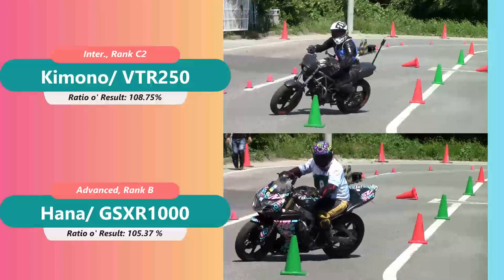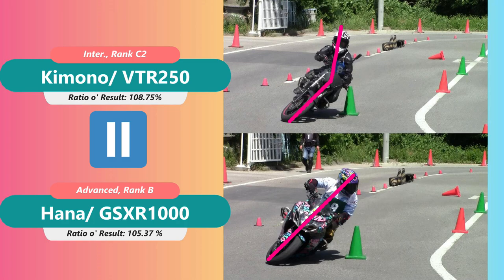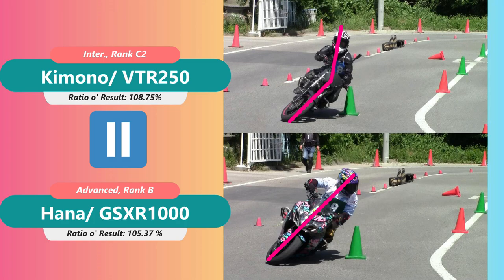Again, she's looking at the next direction naturally while I'm looking somewhere else. I'd like to mention the angle of our bodies too. Hers is natural while I'm counter leaning, and that is one of the reasons I often fall off.